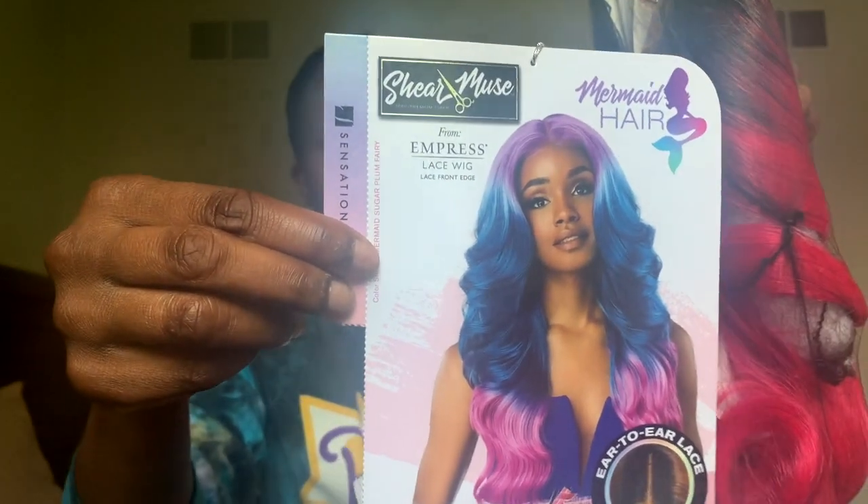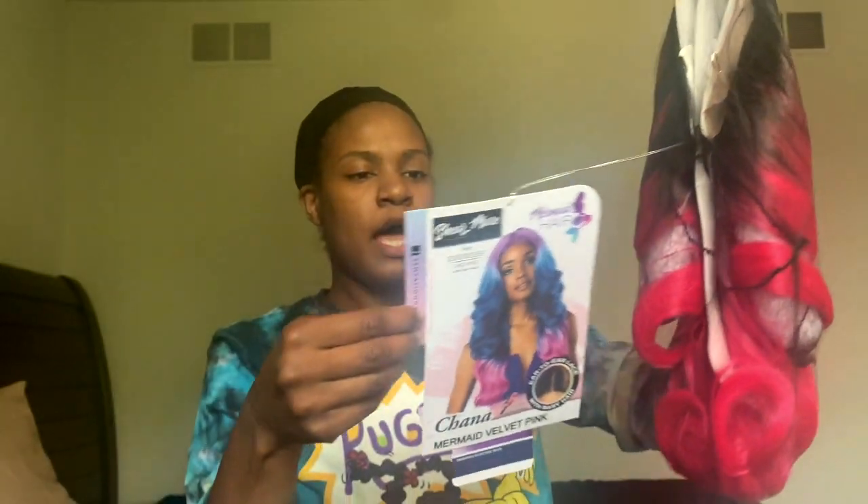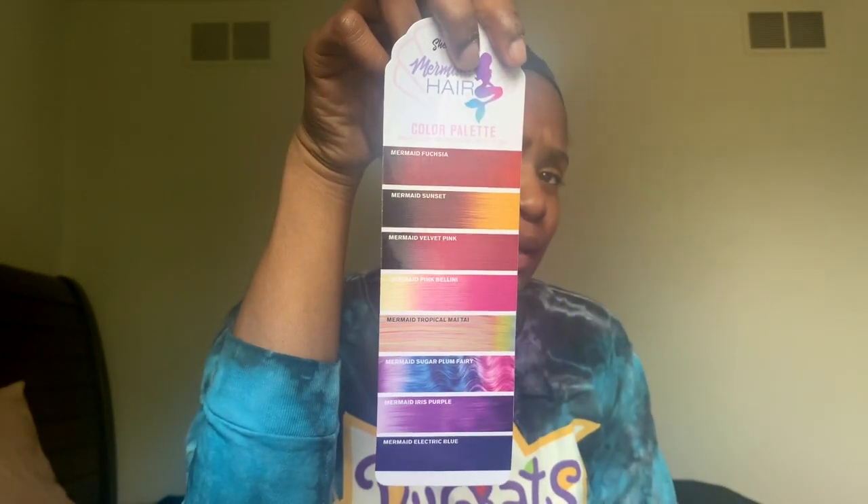This is her — this is the card. She's beautiful. It's supposed to be like mermaid hair, and she comes in an array of colors under the mermaid hairline: mermaid fuchsia, mermaid sunset, mermaid velvet pink, mermaid pink bellini, mermaid tropical Mai Tai, mermaid sugar plum fairy, mermaid iris purple, mermaid pink, and mermaid electric blue. Look at those colors, ladies!